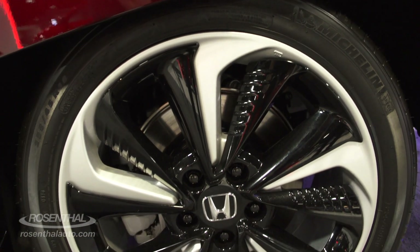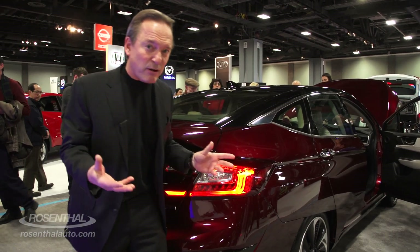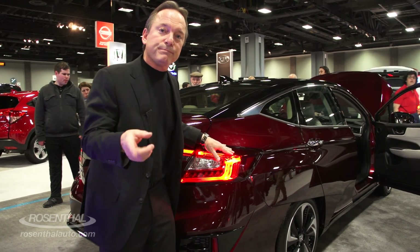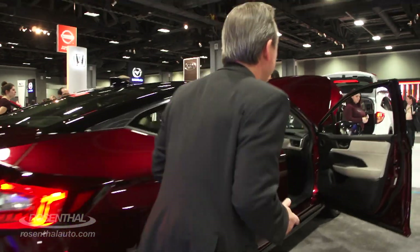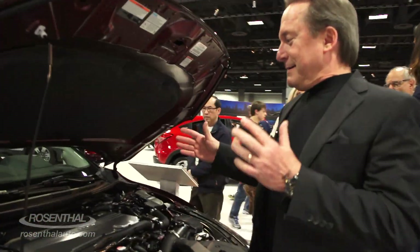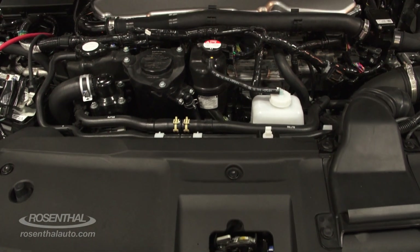They've built it larger and roomier. The hydrogen fuel cell is lighter than ever before — it actually all fits in the engine bay. I'll show it to you.